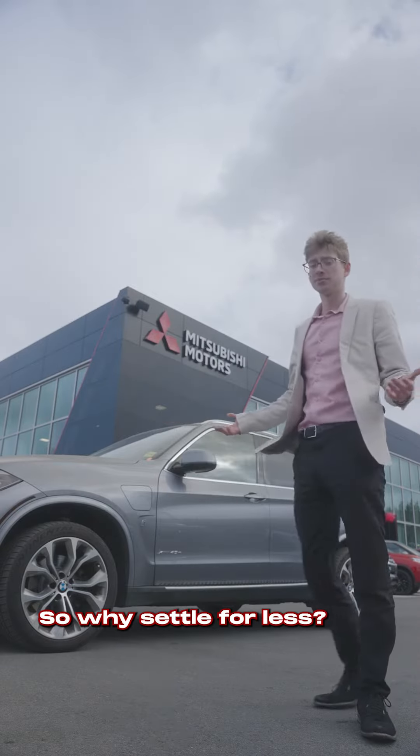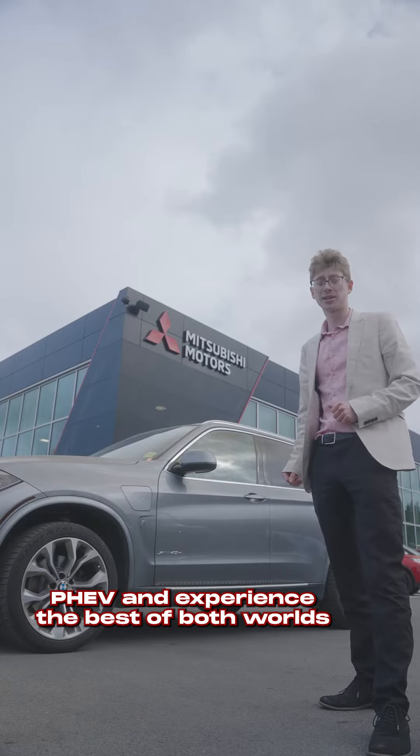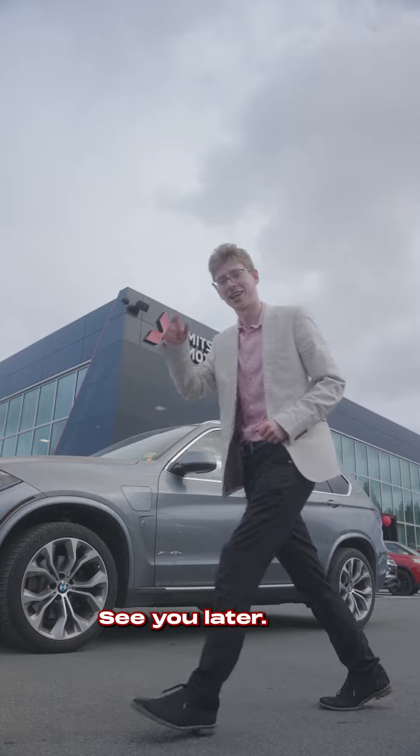So why settle for less? Upgrade today to the 2018 BMW PHEV and experience the best of both worlds — luxury and efficiency. See you later.